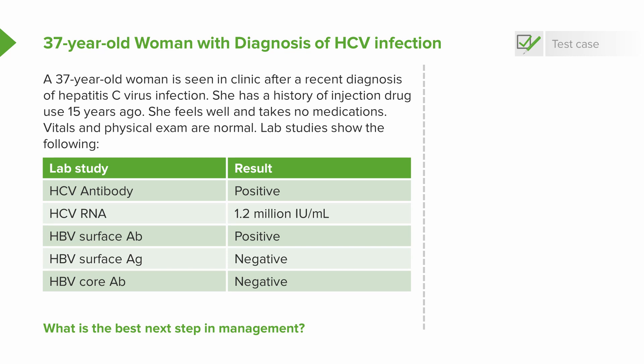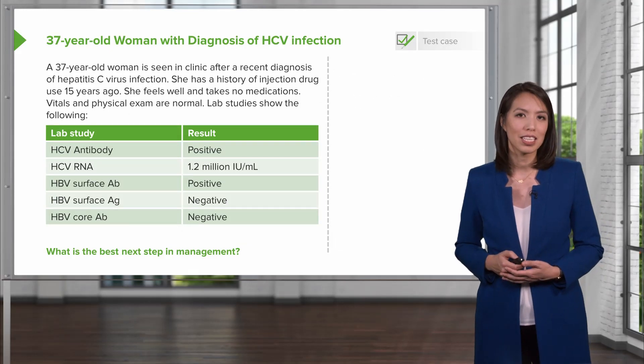Her hepatitis C antibody is positive. Her RNA PCR is also positive with 1.2 million copies. She has a positive hepatitis B surface antibody, and her surface antigen and core antibody are both negative. What is the best next step in management?